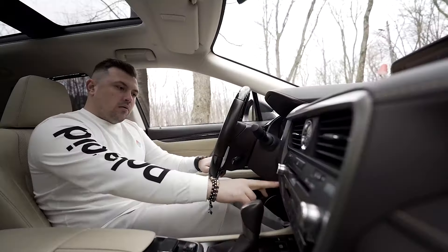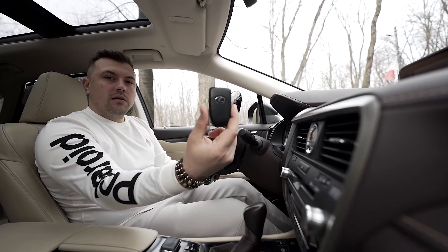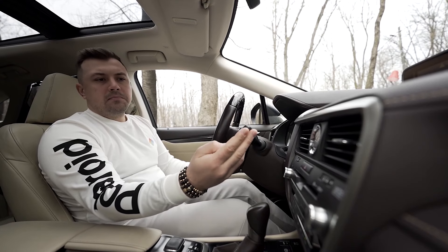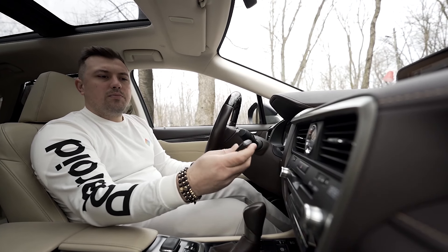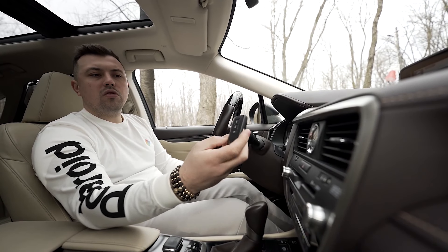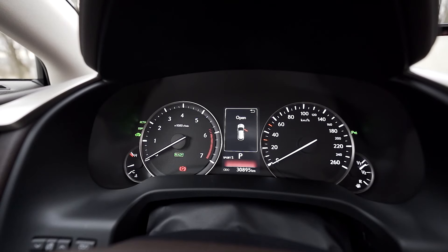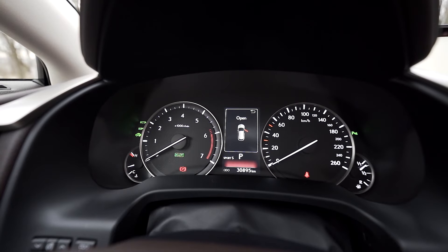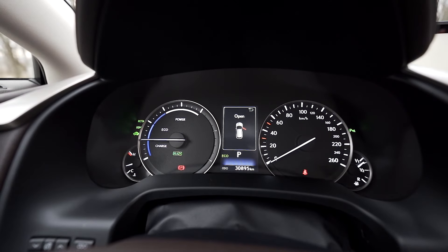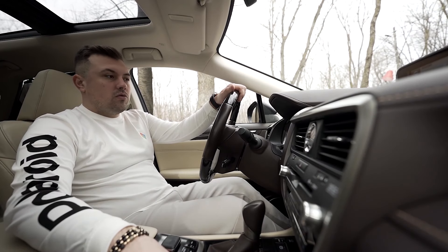Motorul se pornește la o simplă apăsare de buton. Avem cheia - nu știu dacă a avut cea mai bună inspirație făcând-o un grimat, dar e ușor plăcută la atingere, sigla cu albastru, 3 butoane: portbagaj deschis-închis. Bordul - cel puțin turomtrul - este numerotat. Când ești pe sport apare turat; când îl dai pe eco apare clasicul turometru de hibrid. Am vorbit destul despre design - haideți să vedem cum se conduce.